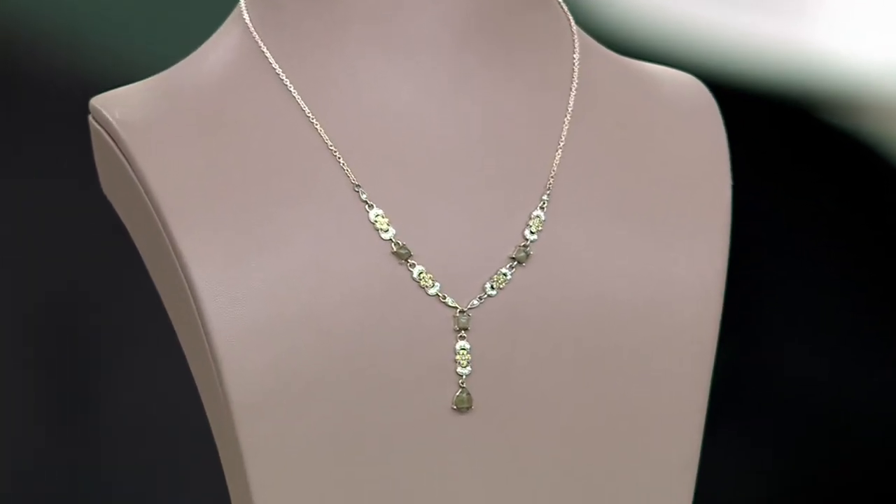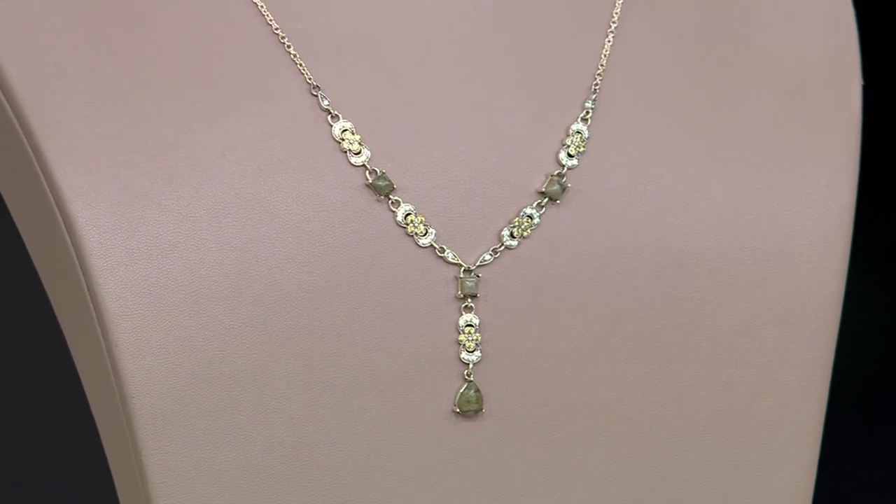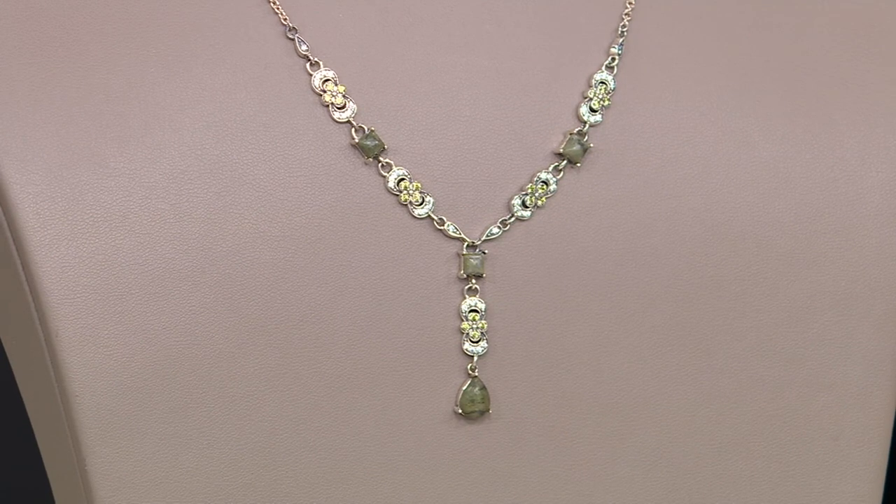Having the Connemara Marble story there as well is really elevating the brand — that's so important. Connemara is a region in Ireland, in the west of Ireland. And this material, this Connemara Marble, is only found in that one region in the world. And I suppose that's what makes it so special.